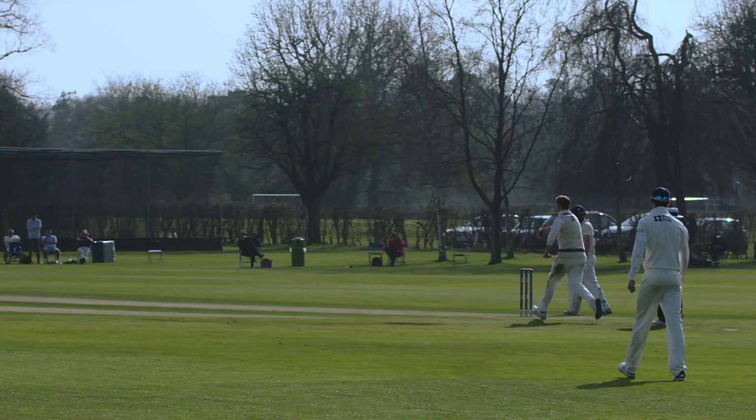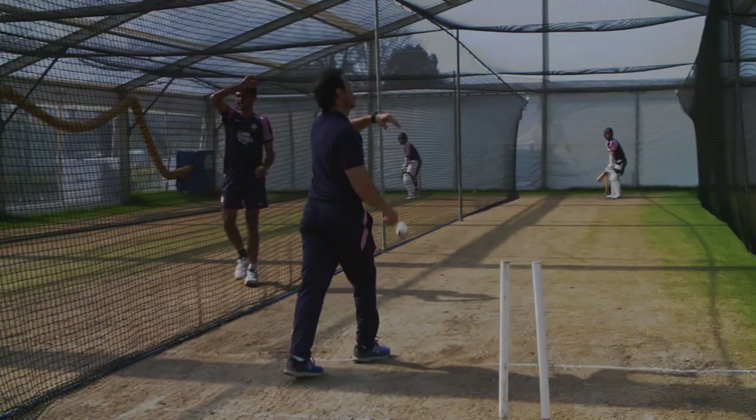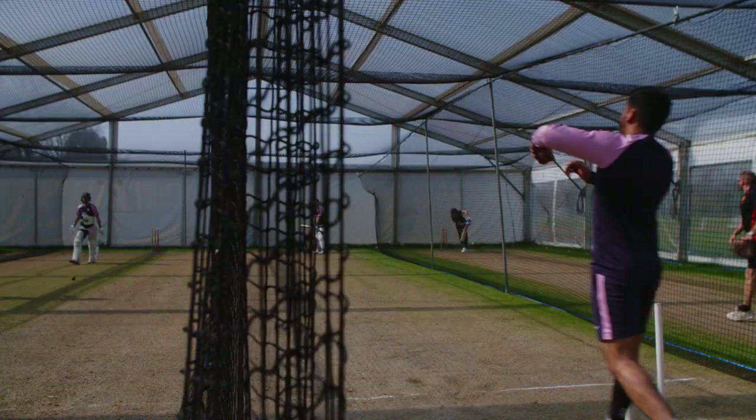We play first class matches on the field behind me and have had a very good record here. The pitches that they produce have been outstanding, and the grass facilities and the marquee that we use in March are outstanding too, giving the team excellent preparation for the season.